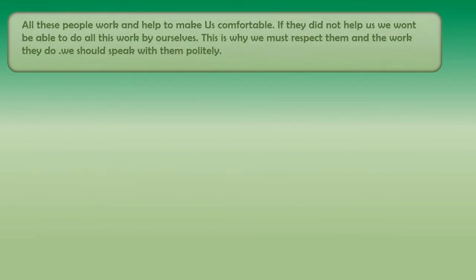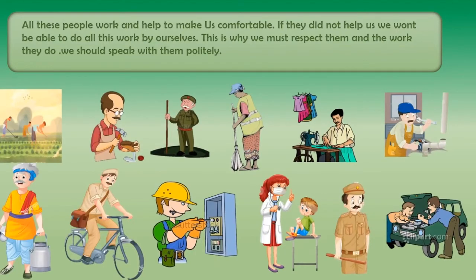All these people work and help to make us comfortable. If they did not help us, we would not be able to do all this work by ourselves. This is why we must respect them and the work they do. We should speak to them politely.